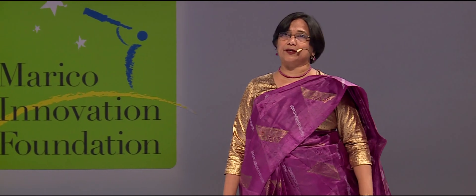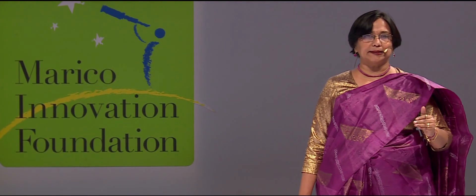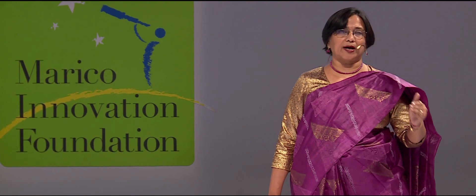Imagine if the doctor could have known this sooner. The good news is that our innovation, RightBiotic, does exactly that. RightBiotic is the fastest antibiotic finder available today, assisting the doctor in prescribing the right, correct antibiotic in a matter of hours.